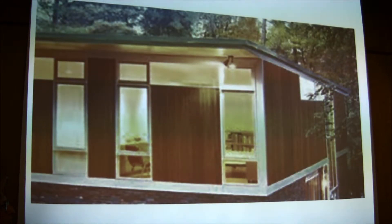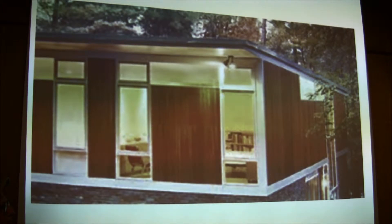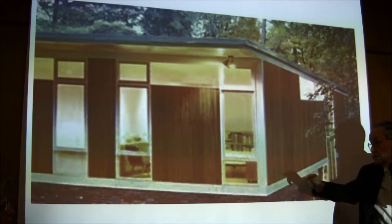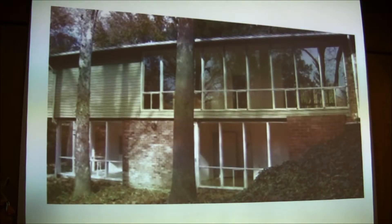Now we go to Holland Hills in Alexandria, which Goodman started to work on around 1950 and worked on for over a decade. Here again, Goodman's signature windows. More Holland Hills, more Goodman's signature windows.